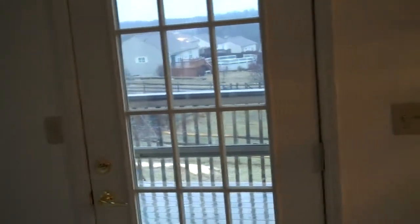Entering the living room, you can see we have cathedral ceilings. We have a nice walkout to a large deck overlooking the fenced yard.